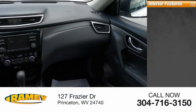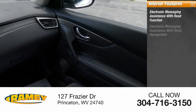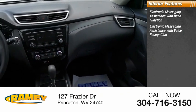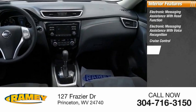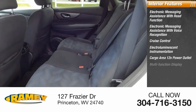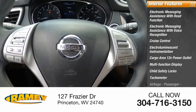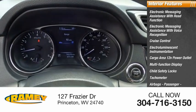Ambient lighting. Inside you'll find electronic messaging assistance with read function, electronic messaging assistance with voice recognition, cruise control, electro-luminescent instrumentation, cargo area 12-volt power outlet, multi-function display, child safety locks, tachometer, airbags, and passenger occupant sensing deactivation.